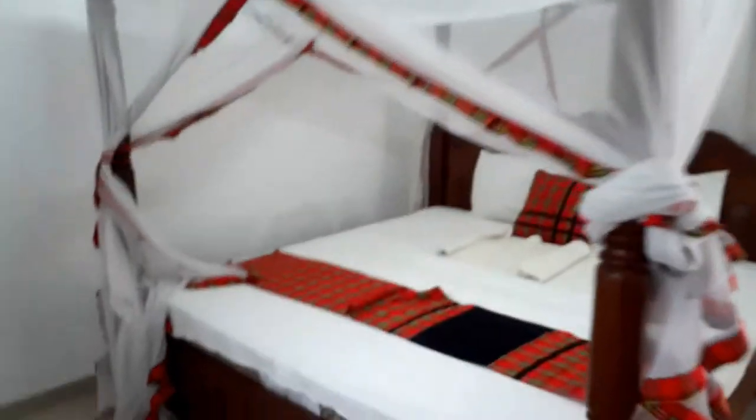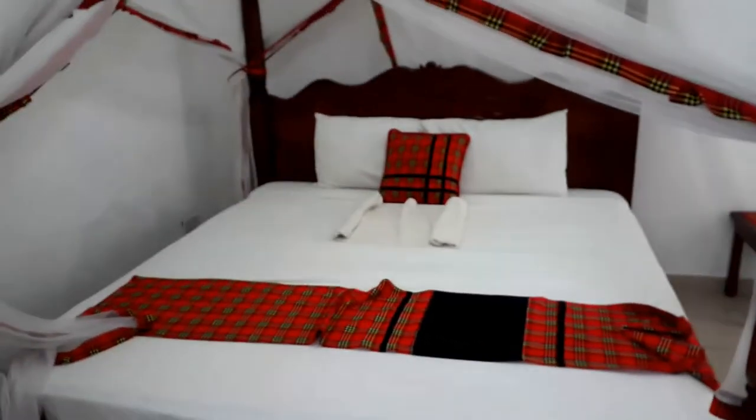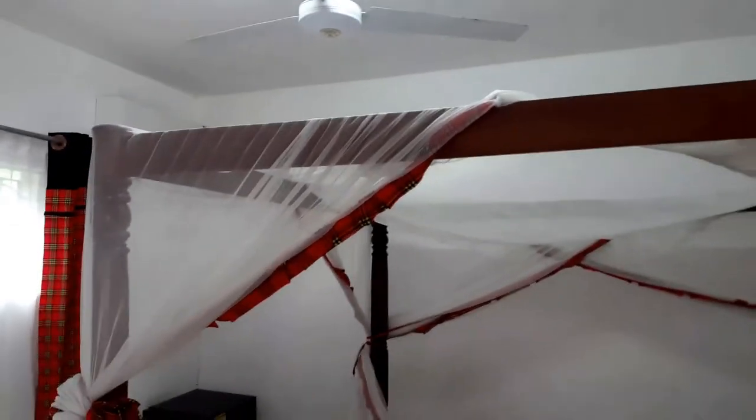If you don't want to use the AC, you can use the fan right there. And finally, this is your bed — I think it's six by six, a king size. It's so beautiful. I love the Maasai décor, and look at the pillow and the little towel rail. You also have a mosquito net, so you can't complain about being bothered by mosquitoes during the night.